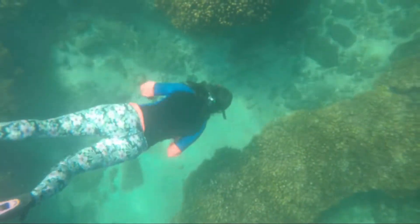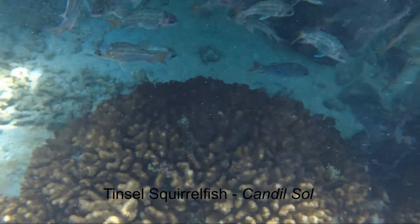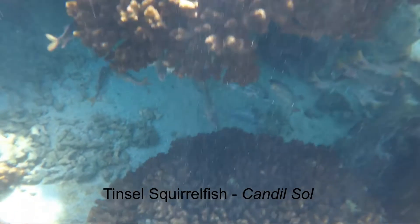Who's that? Looks familiar. I think these are squirrel fish, but they might be snappers.